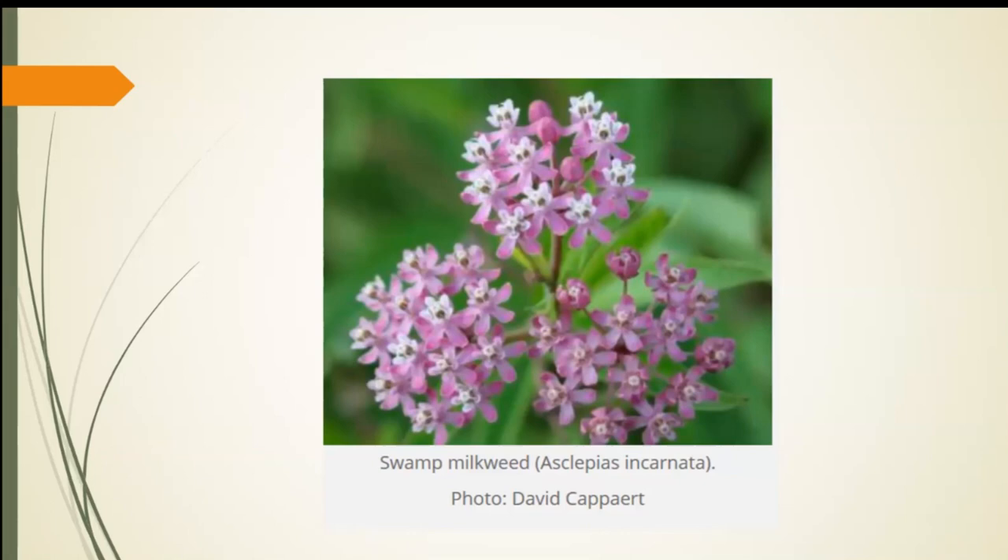Swamp milkweed is another beautiful native milkweed. It's harder for me to find — my best bet has been a local native nursery. Right now, with many of us staying home and places being closed, many nurseries are doing delivery orders. You can also get plants online; I've had success with eBay and Etsy and online native nurseries. Don't be afraid to shop online. I know it's more fun to go to the nursery and shop around, but there are options to acquire these plants.